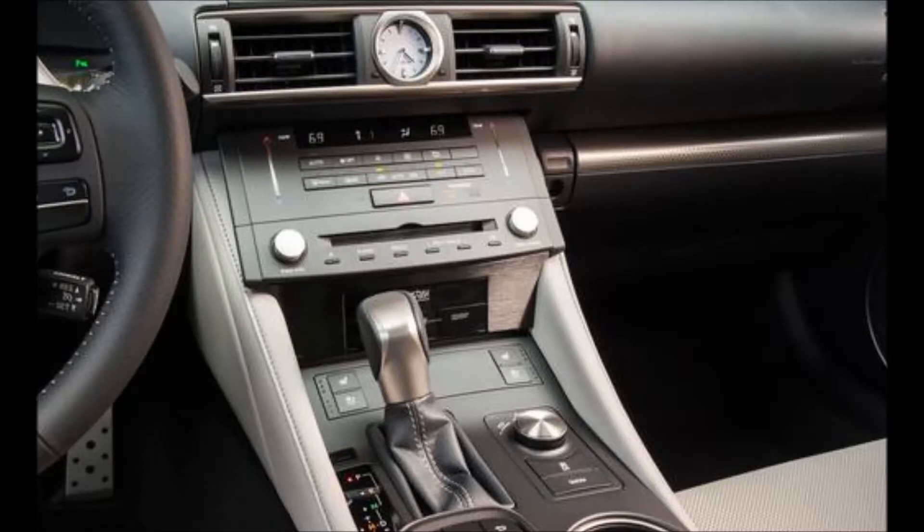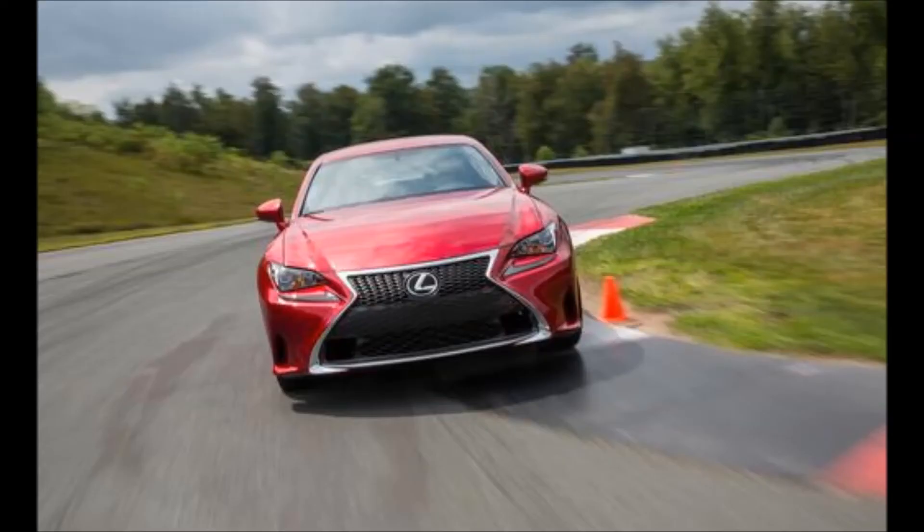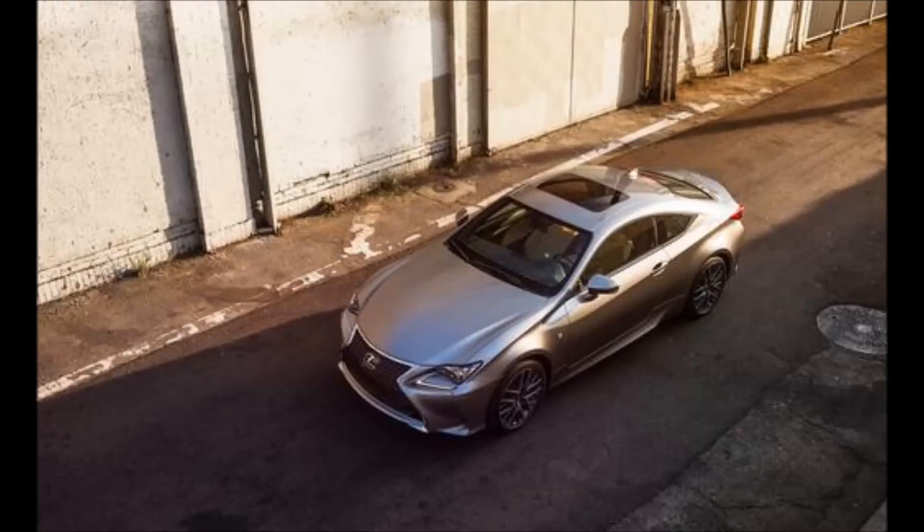Not this time around. The all-new RC350 is built on the bones of three different cars, as the IS-C convertible and the latest IS and GS sedans all make contributions. The IS-C donates its floor pan with reinforced sills, the GS its structure forward of the A-pillar, and the IS its rear architecture.